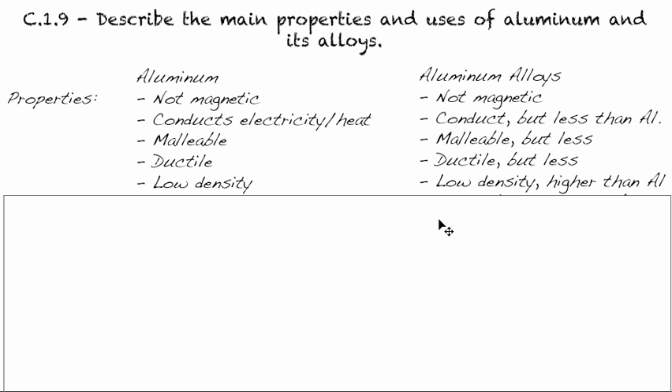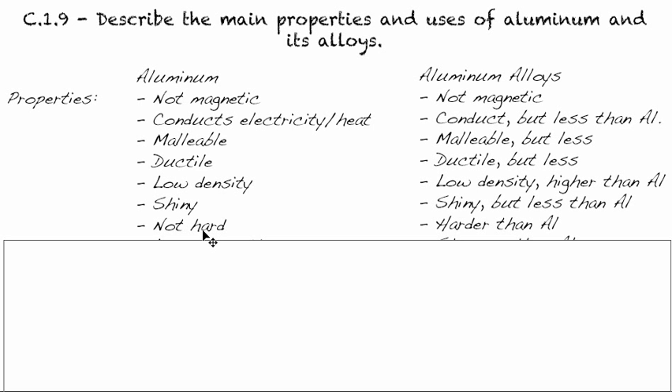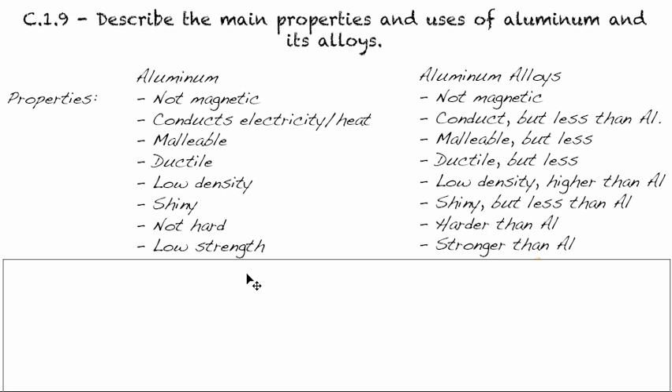The low density keeps the mass down, which is why aluminum is very lightweight. If you pick up a piece of aluminum, it's much lighter than a piece of steel of the same size. They're both shiny, but alloys tend to be a little less shiny. They're both not particularly hard, but alloys are a little bit harder than the pure metal, and not all that strong, but the alloy is a little bit stronger than pure aluminum.